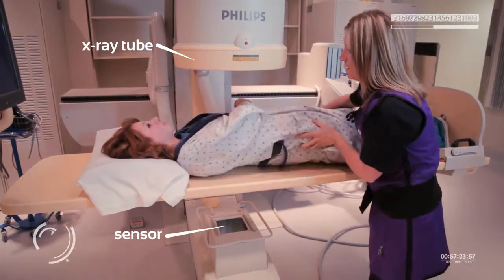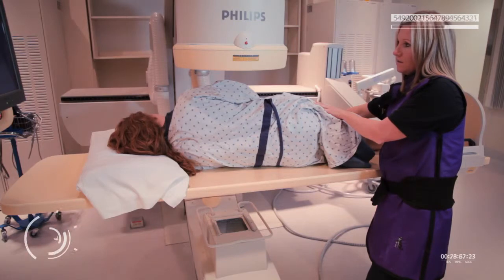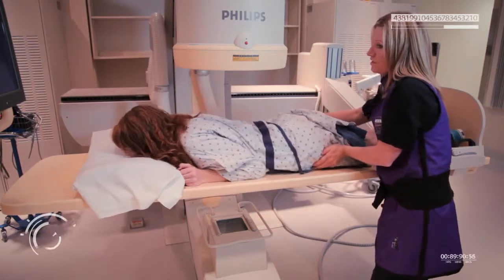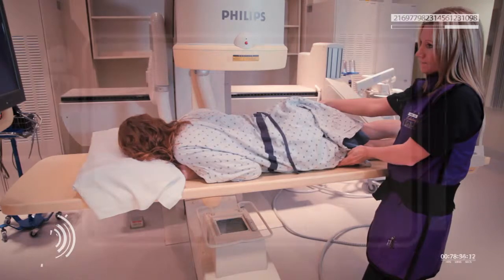This machine has an x-ray tube behind me and a sensor in front of me. You can see these as they rotate the machine to get images of my stomach. Once they had me on my back, they made me do a series of log rolls and turns. This would coat my stomach in the barium that I had swallowed — you can picture the barium sloshing around as I roll, coating all the surfaces of my stomach.